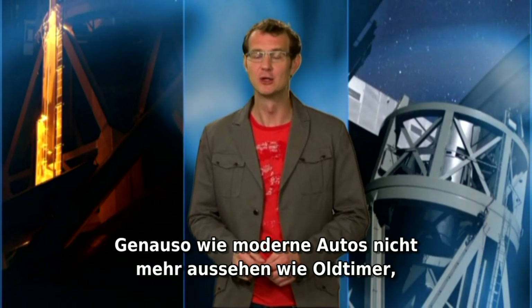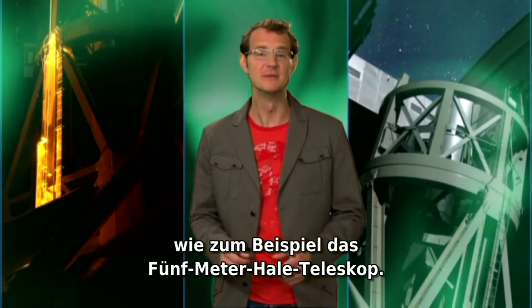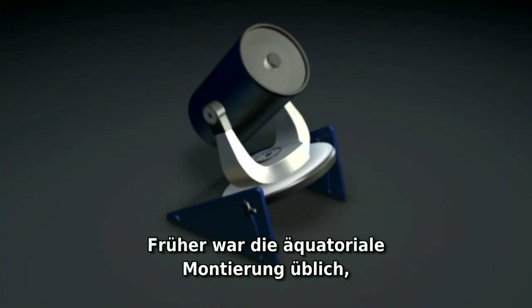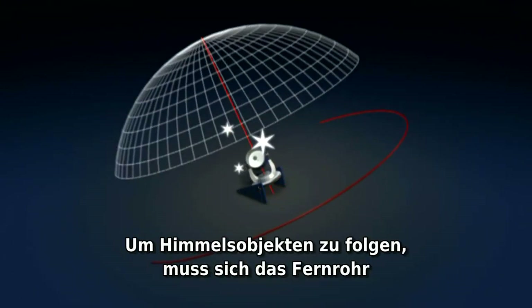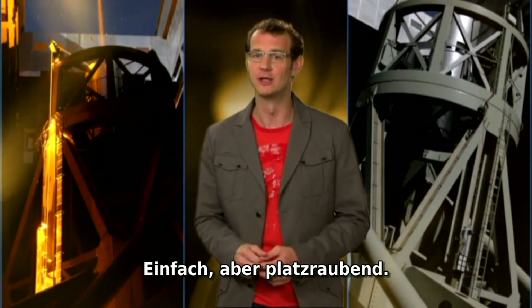Just as modern cars don't look like a Model T Ford anymore, so are present-day telescopes radically different from their classic predecessors, like the 5-meter Hale telescope. For one thing, their mounts are much smaller. The old-style mount is an equatorial one, where one of the axes is always mounted parallel to the Earth's rotation axis. In order to keep track of the sky's motion, the telescope simply has to rotate around this axis at the same speed with which the Earth rotates. Easy, but space-hungry.